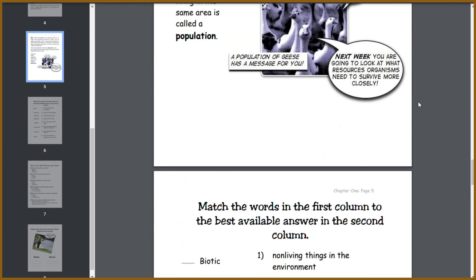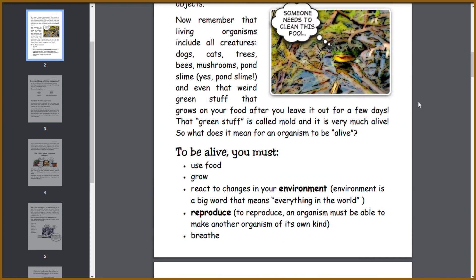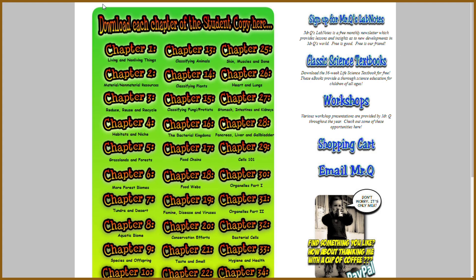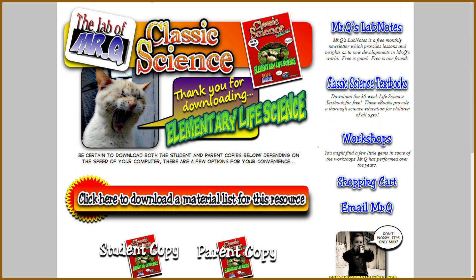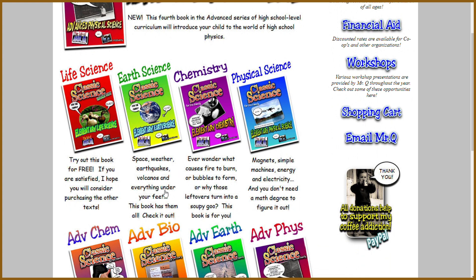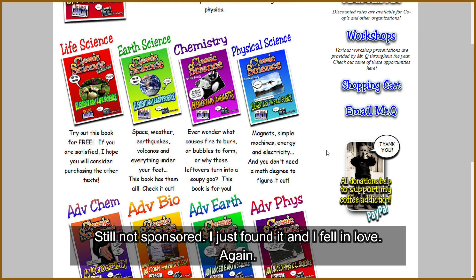It teaches you a lot and doesn't waste your time. It's a great free curriculum, and I plan to purchase his other curriculums. They're about $60 each. He's got earth science — which covers space, weather, earthquakes, volcanoes, and astronomy — plus chemistry and physical science. He recommends teaching abstract concepts like physical science later. Both curriculums are solid, are winners, are A-pluses. It's tough to decide which one to go with, and I've reviewed almost every curriculum out there.